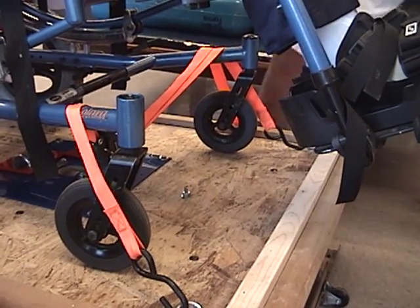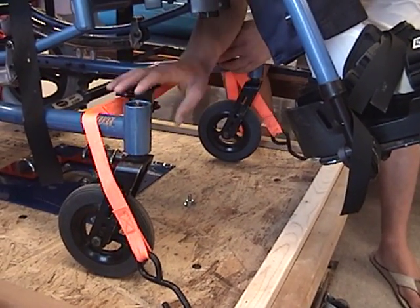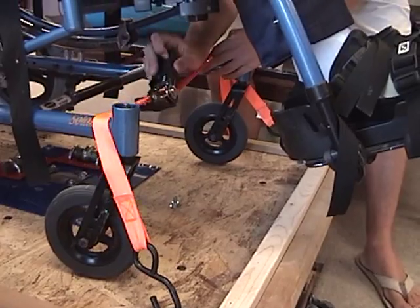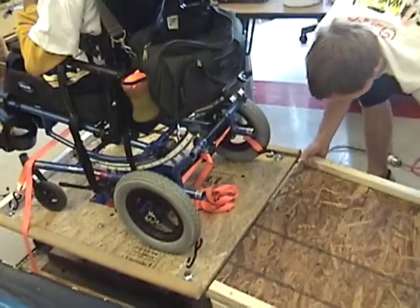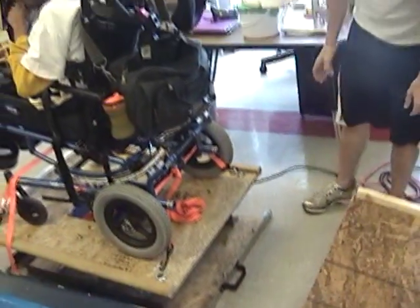The device provides a wide variety of motion, so it was imperative that the wheelchair remained secure to the platform. This was done by strapping the wheelchair to the platform using a ratcheting system. Once strapped onto the device, the ramp is pulled away.